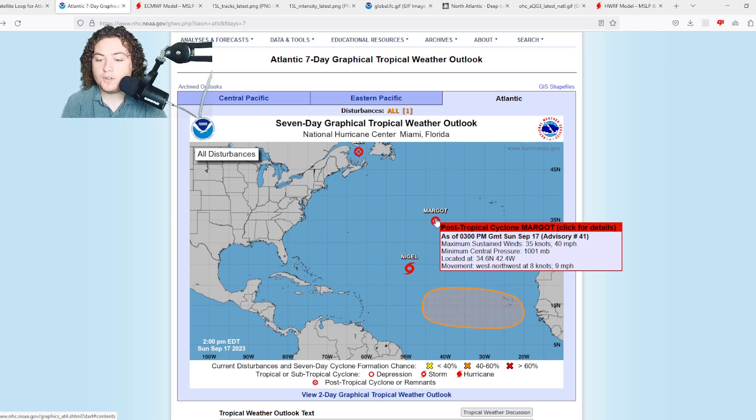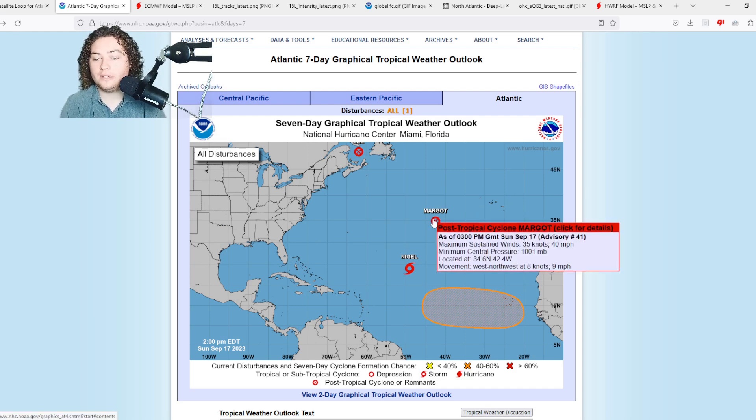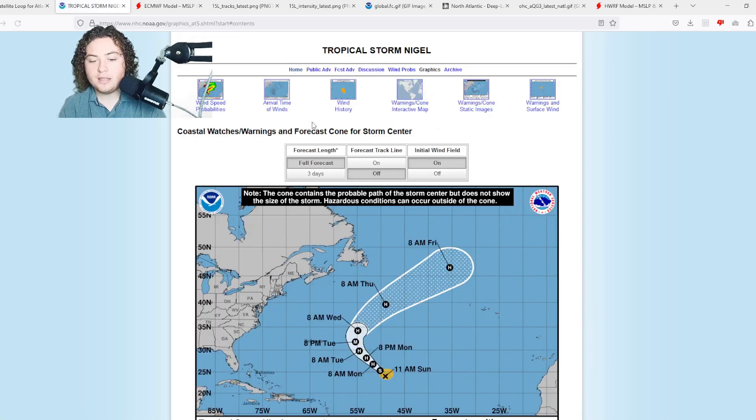Now we have Margo — post-tropical cyclone Margo, 40 mile per hour winds, pressure of 1001, moving north-northwest at 8 miles per hour. This is the last advisory on Margo. It hasn't really done much other than affect shipping interests and maybe some impacts on the Azores.